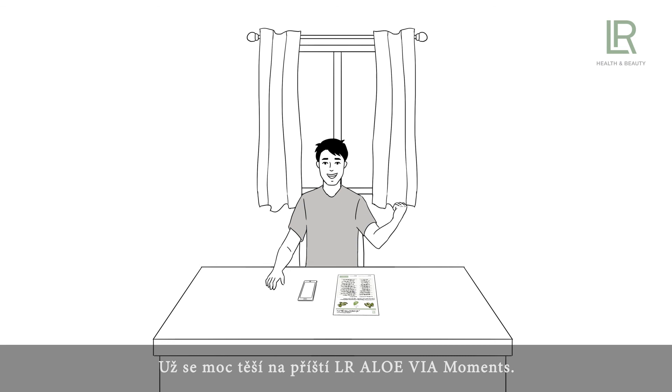Get your business rolling now with LR Allo Via. LR Health & Beauty — more quality for your life.